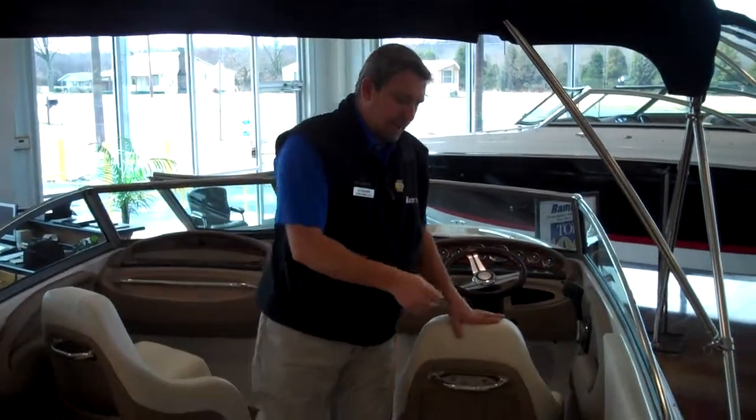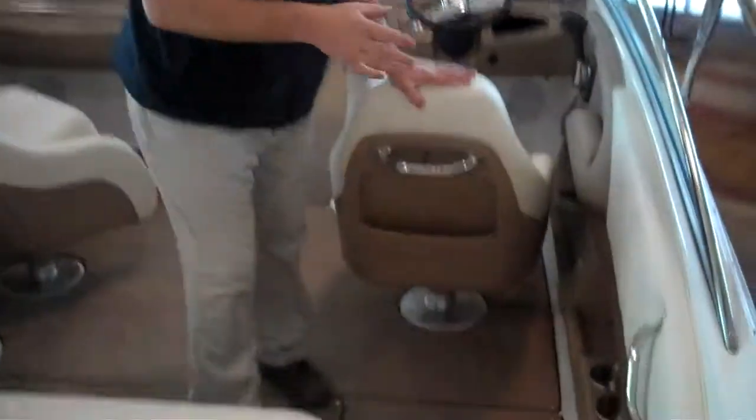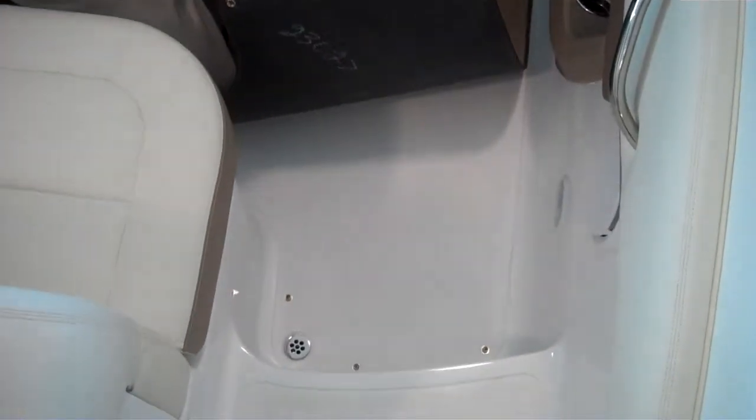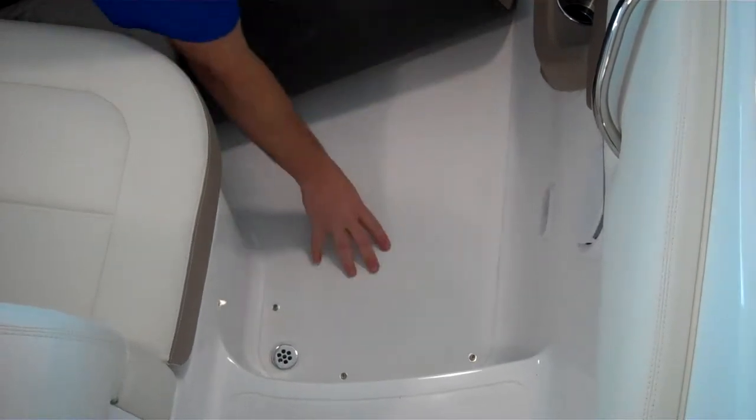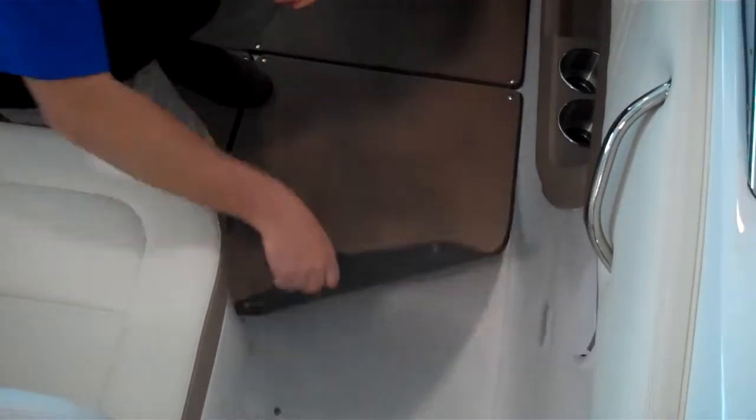Inside the boat, Cobalt uses a removable carpet system. It is a heavy grade carpet with a rubber backing, so it will last you a long time. But underneath, if you didn't want the carpet, you have a non-skid surface so you won't slip and fall.